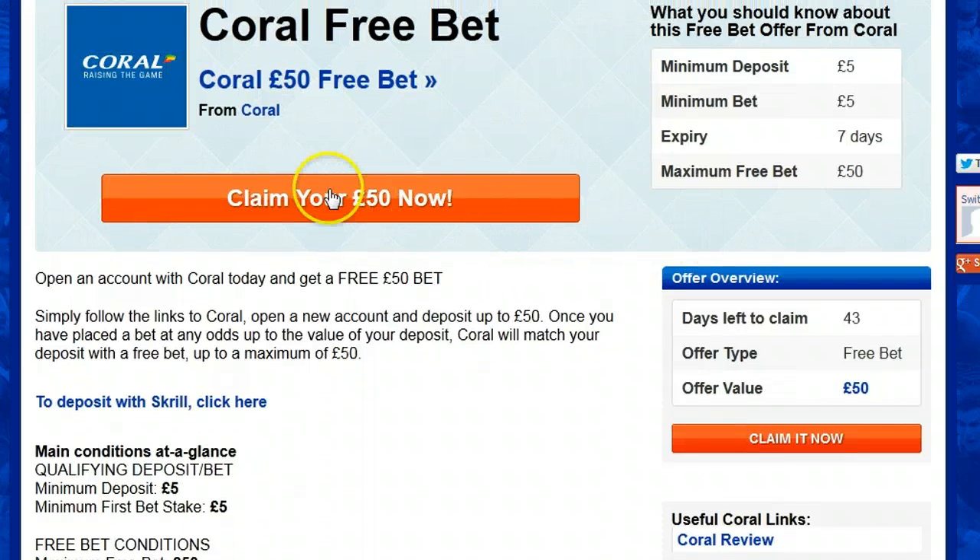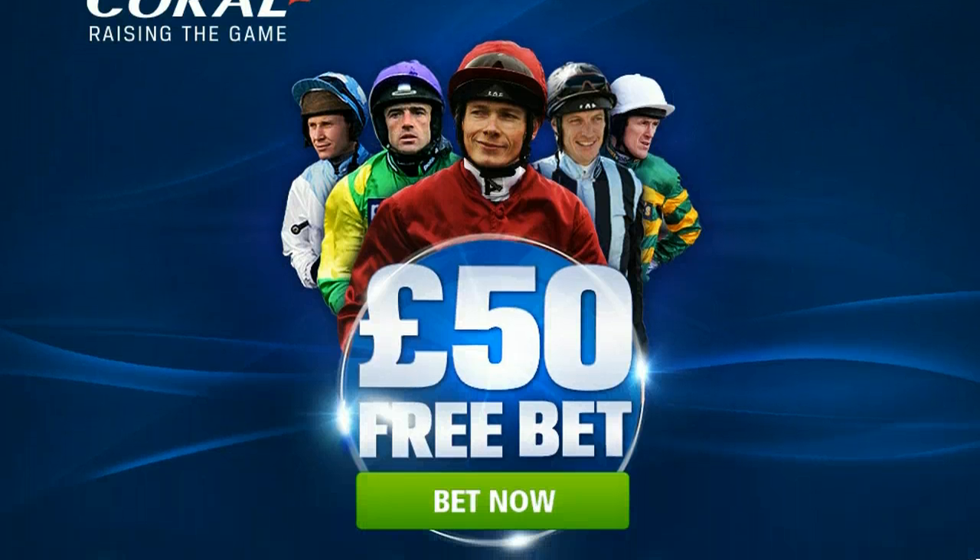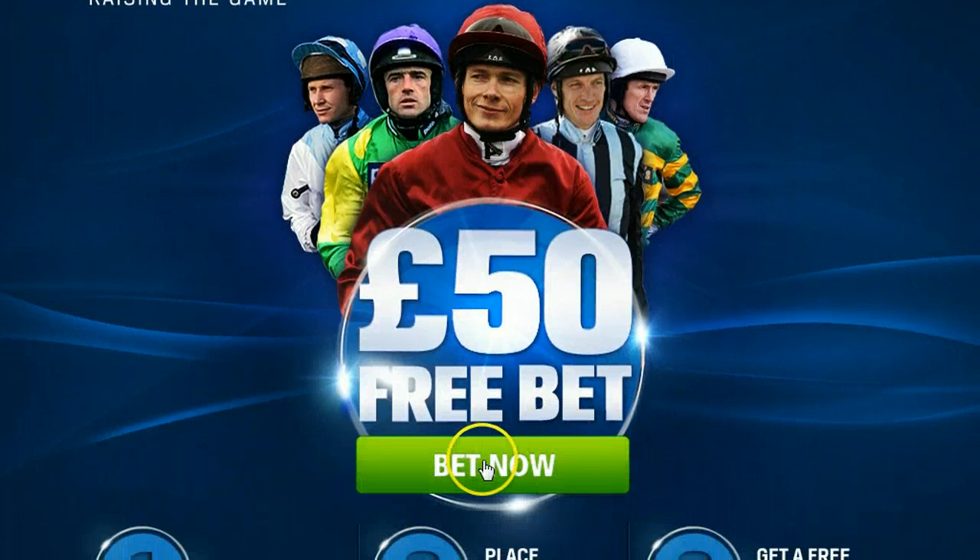Click 'Claim your £50 now' and you will be taken through to Coral's landing page. From here click 'Bet now' and fill out the registration form.